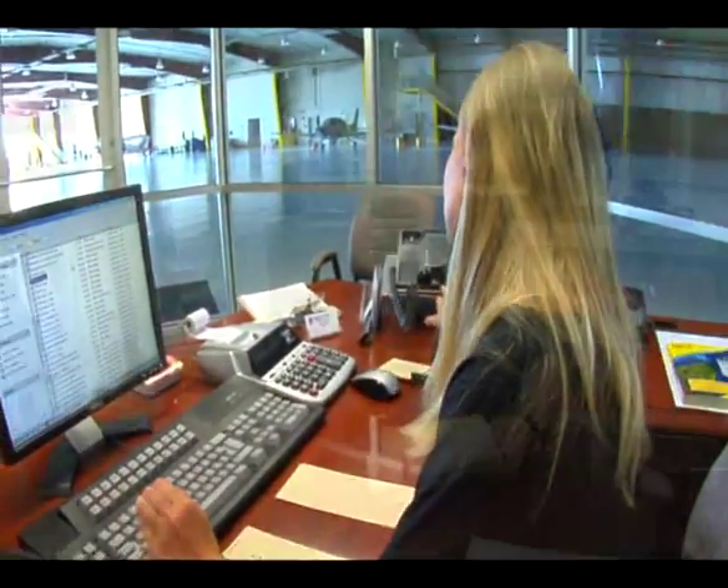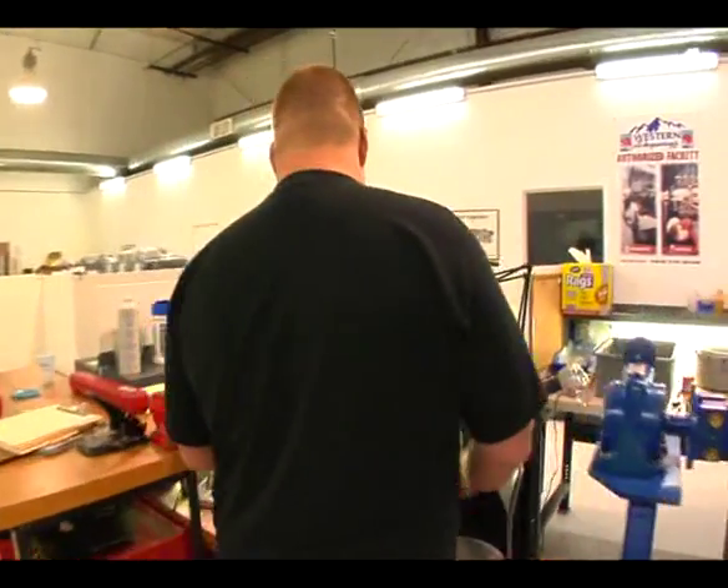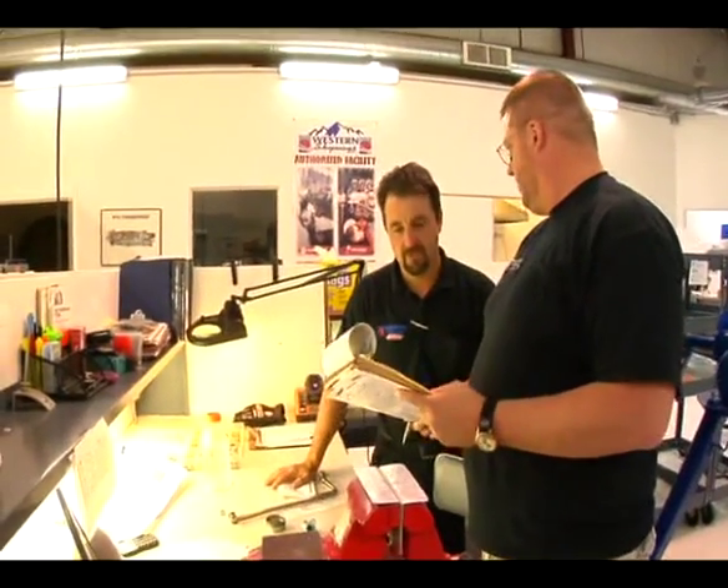We have numerous exchange engines that we can offer customers if they don't want the downtime that an overhaul takes. Our turn time on an overhaul is four to six weeks. Based on the condition of the engine after we tear it down, we do an extensive cost estimate which we give to the customer, and at that point he may want to exchange his engine.